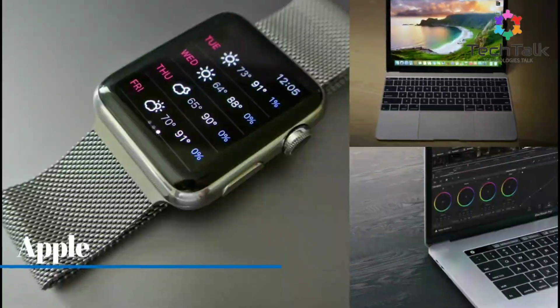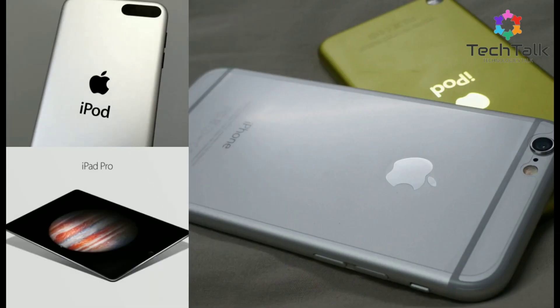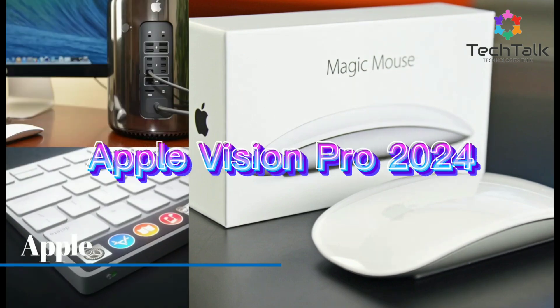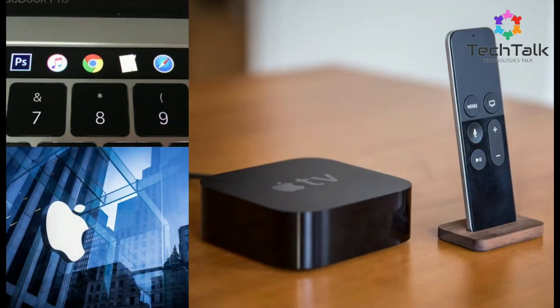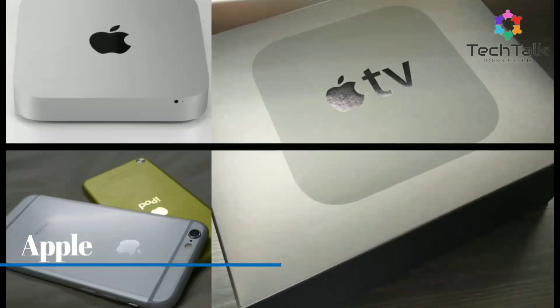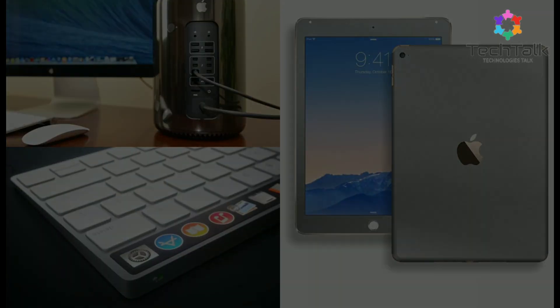Hi, everyone. Welcome back to Tech Talk. Today, we're diving deep into the latest marvel from Apple, the Apple Vision Pro 2024. Whether you're a tech enthusiast or just curious about what's new, stick around because this headset is packed with incredible features. Let's get started.